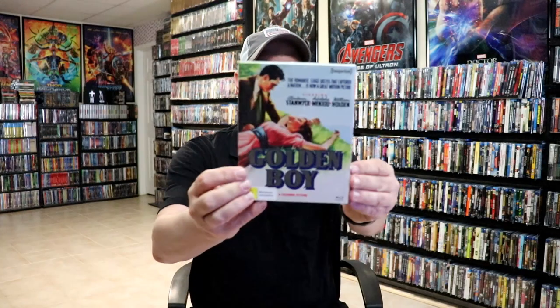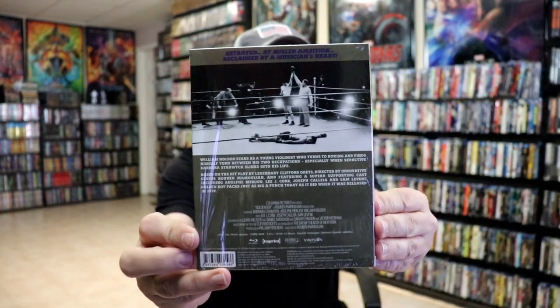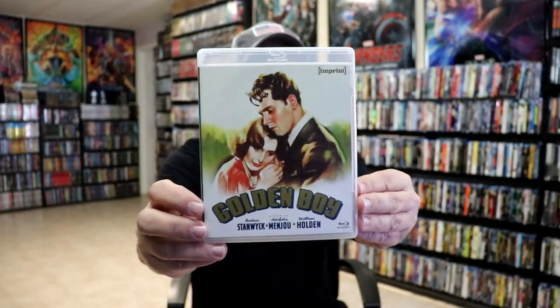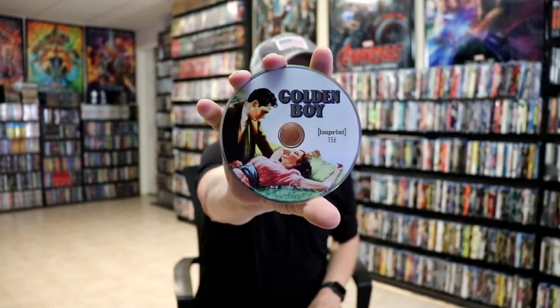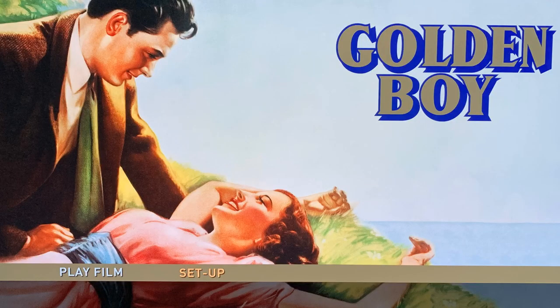Next up we have 'Golden Boy.' Here's the back, the special features, and then a look at the packaging with great looking artwork. Then a look at the disc — really beautiful looking disc art for number 156 — and some inside artwork and a look at the menu screen.